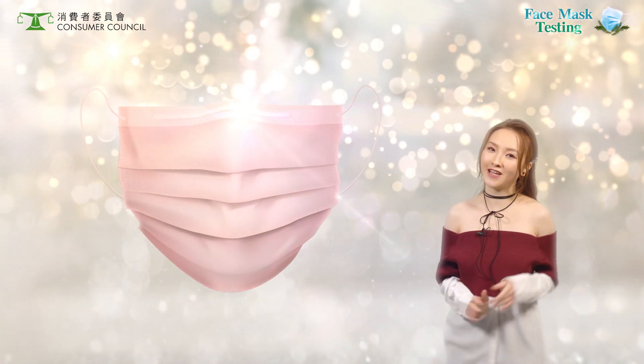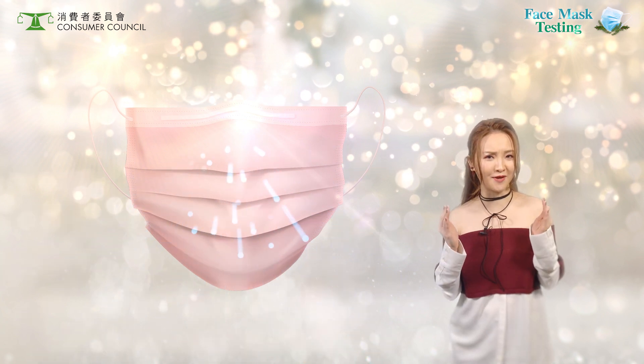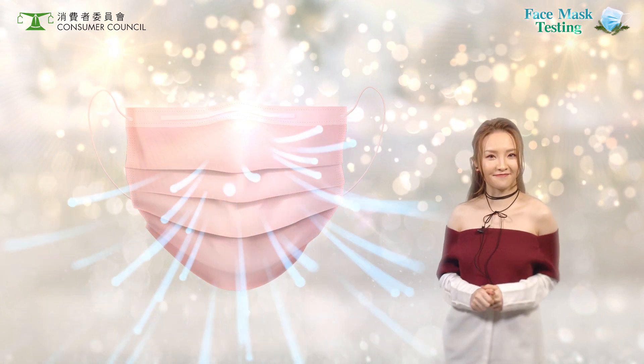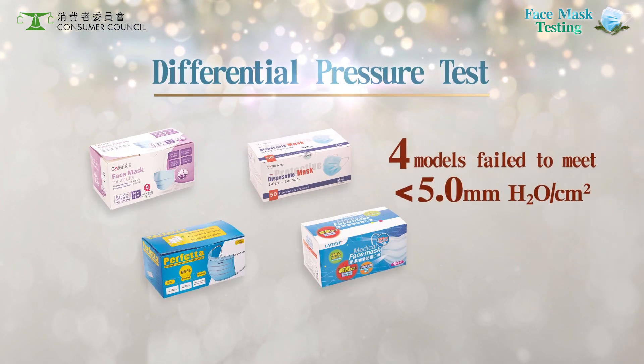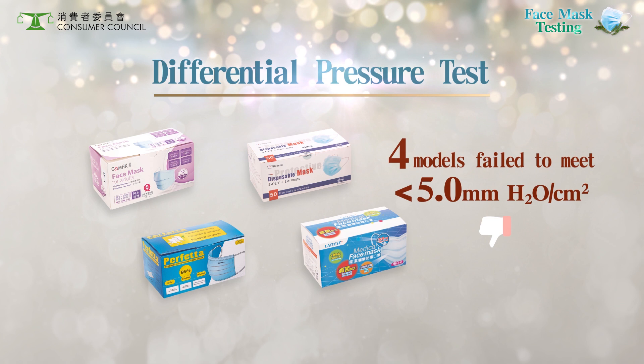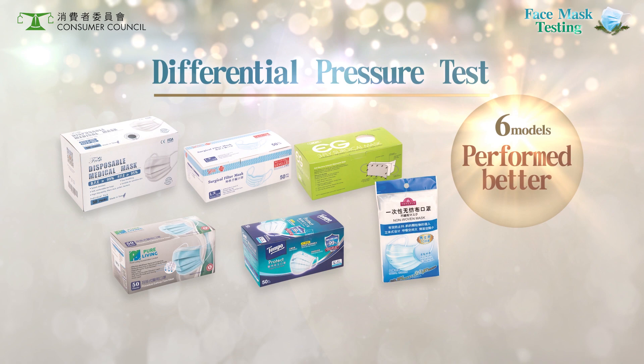Aside from the mask's protective efficacy, breathability is also decisive as it impacts the comfort of wear and whether you can breathe freely. In the differential pressure test, some specimens of these four models failed to meet the requirement, showing poorer breathability. These six performed better.